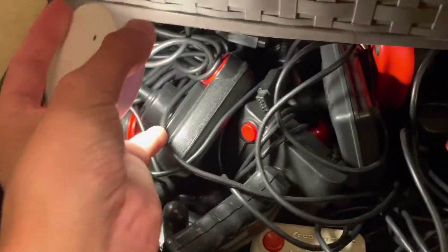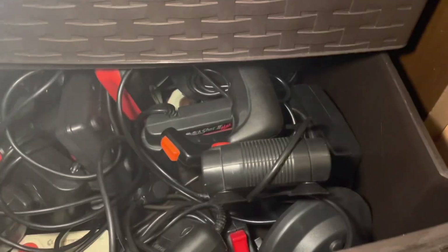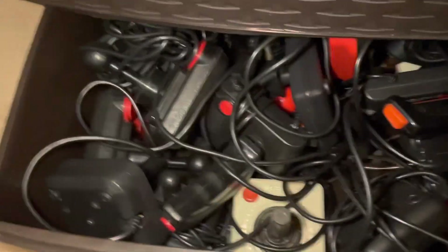If you guys want to actually see all this stuff, let me know. These are really nice controllers for the 5200 — I have a couple of those. I need to sell some stuff, but when I get it, it's sometimes hard to get rid of because you don't see it too much. There's also a 5200 trackball and a little Pong machine.